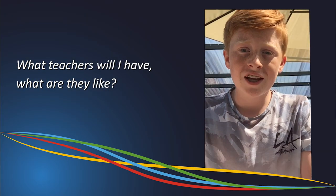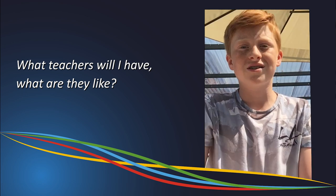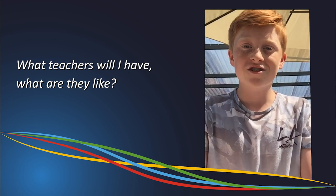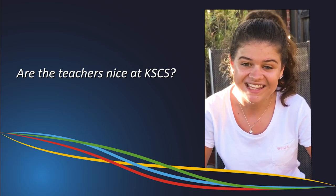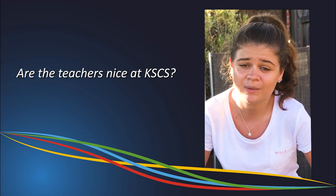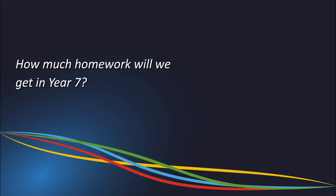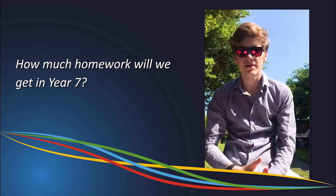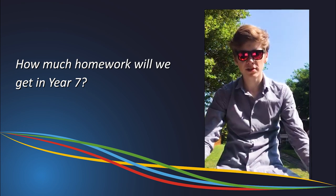You'll have many different teachers — some will be funny, some will be strict — but what matters most is that they all have different teaching styles, and that's what makes every day so different. Yes, they can be strict sometimes, but that's just because they want to help you get the best grades you possibly can. You won't get a great deal of homework in Year 7, and the homework you do receive is fun and never over-prescribed. There is a homework club on every night if you choose to attend.